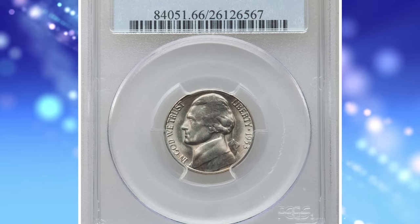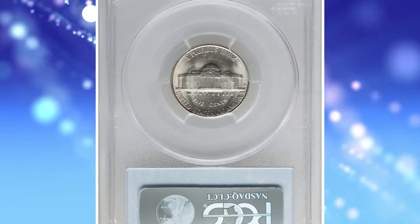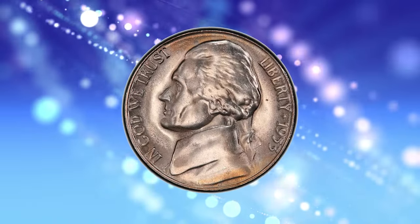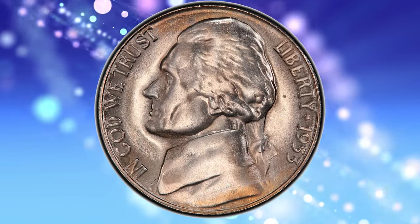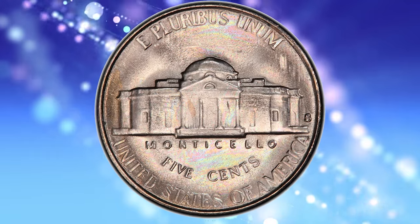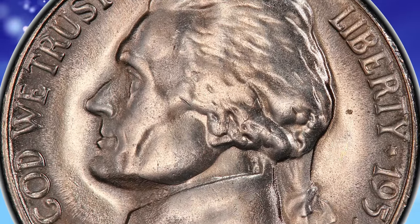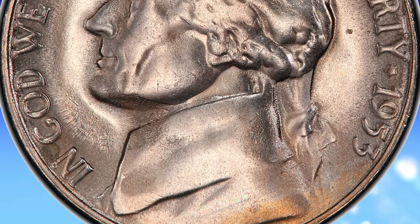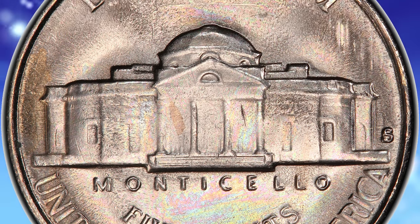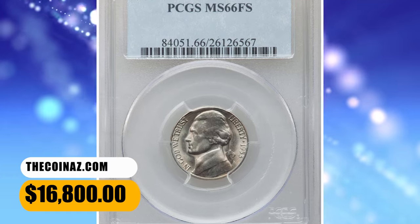Number 3: 1953-S Jefferson Nickel in MS66 condition with Full Steps. The 1953-S is one of the strike rarities in the Jefferson Nickel series, posing a challenge for registry collectors focused on full steps coins. PCGS reported just two specimens in MS66 with FS designation. This particular piece displays satiny luster with a hint of light champagne toning. Moderate die erosion is apparent on each side, causing metal flow lining in the margins, but the steps of Monticello are sharply defined. It ended up selling for $16,800.